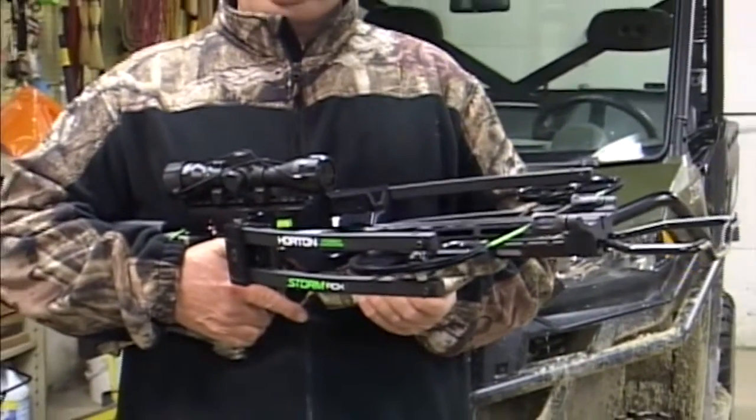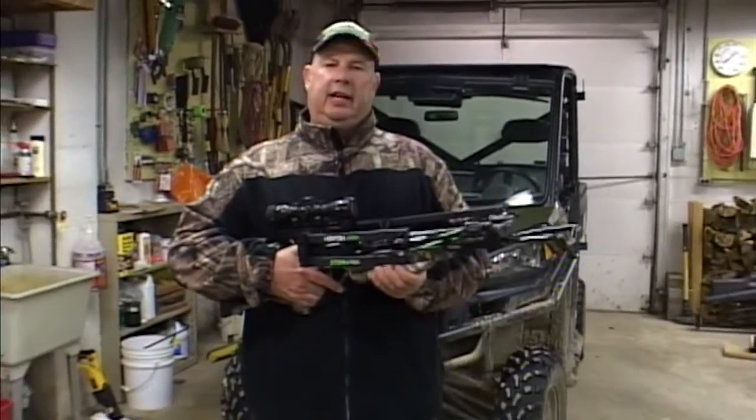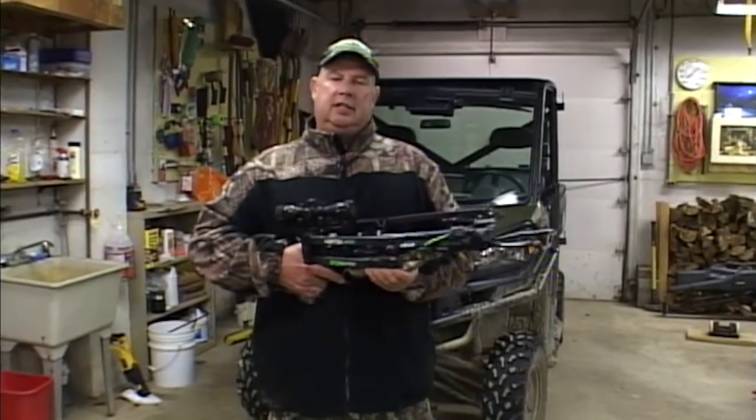Also excited about this new Horton Storm. Practice shot it a couple times, perfect, right out of the box. Really looking forward to putting some time in the stand and hopefully having some success soon.